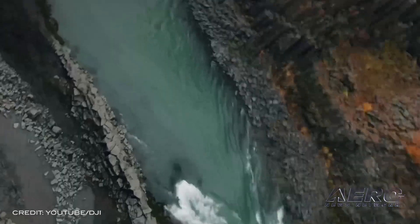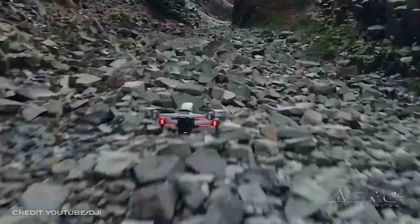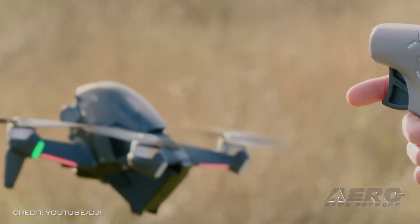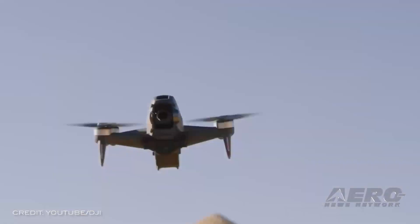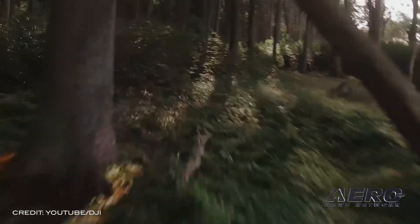The DJI FPV ecosystem includes the drone, goggles, a dedicated remote controller, and a new intuitive motion controller option that steers the drone based on the movement of your hand. The drone features high-performance motors for incredible speeds, an intuitive user interface, and the latest safety features for greater control.